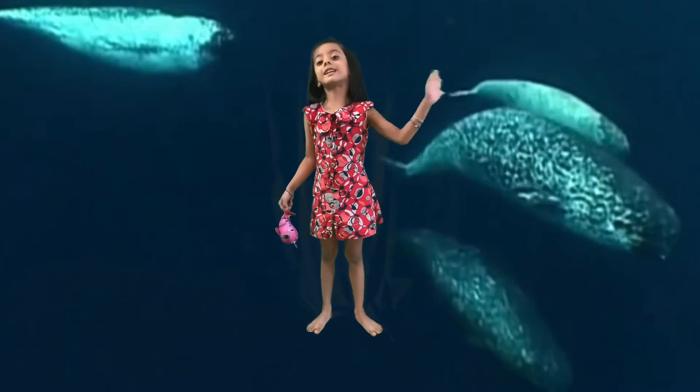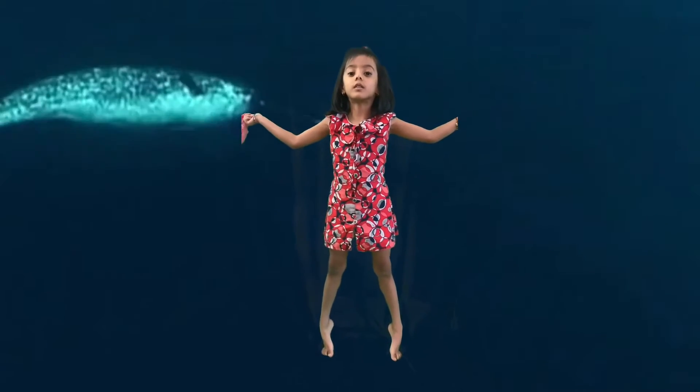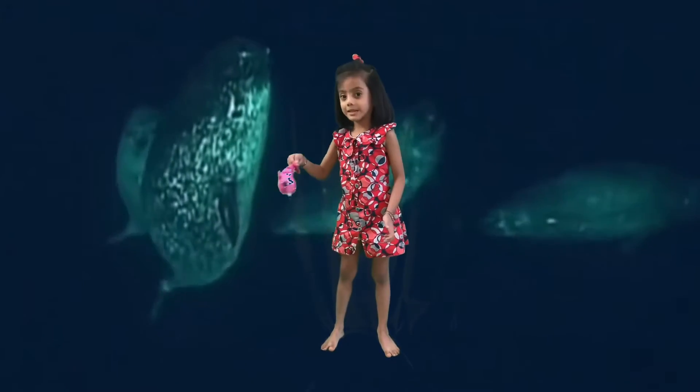Hi, this is Dia and welcome to Dia's World. Today I'm going to talk about narwhals.